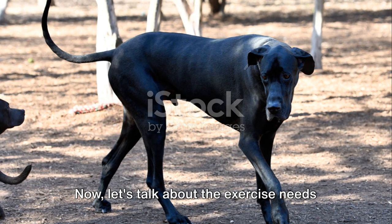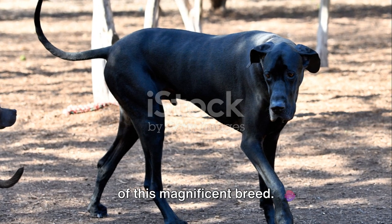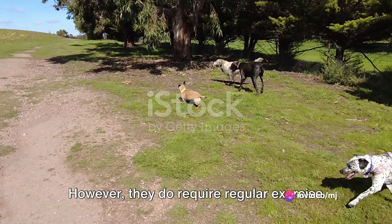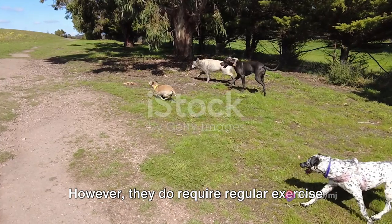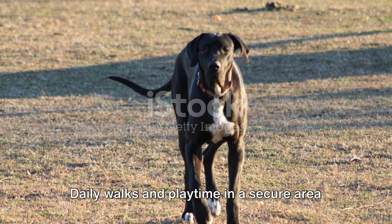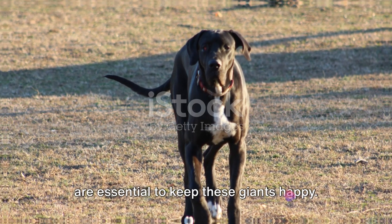Now let's talk about the exercise needs of this magnificent breed. Despite their size, Great Danes are surprisingly adaptable to apartment living. However, they do require regular exercise to maintain their health and happiness. Daily walks and playtime in a secure area are essential to keep these giants happy.